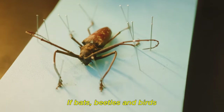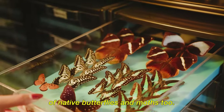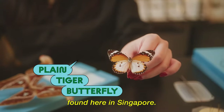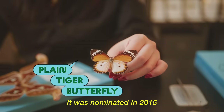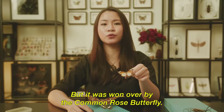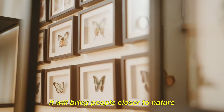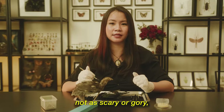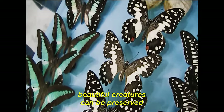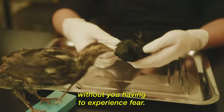If bats, beetles and birds aren't quite your cup of tea, Vivian has quite a collection of native butterflies and moths too. This is the plain tiger butterfly, a very common butterfly found here in Singapore. It was nominated in 2015 as Singapore's national butterfly, but was won over by the common rose butterfly. Through her works, Vivian hopes to bring people closer to nature and show that taxidermy is not scary or gory, but a field of science — allowing beautiful creatures to be studied up close without fear.